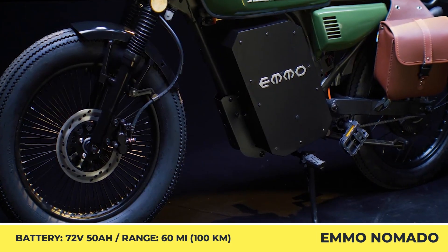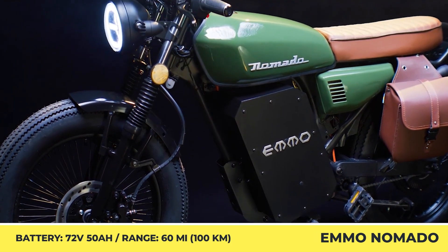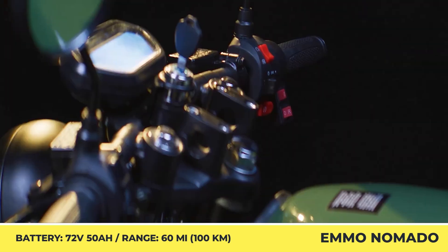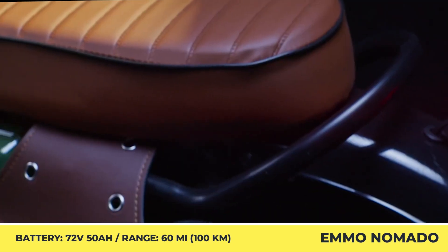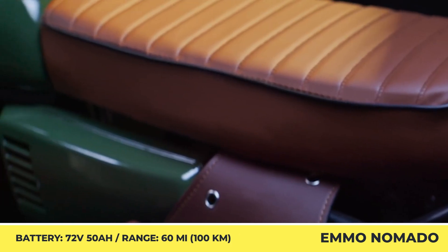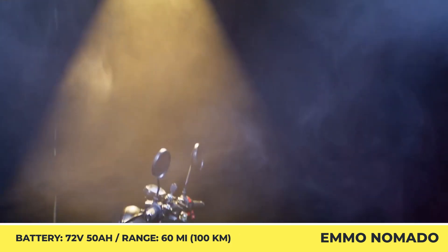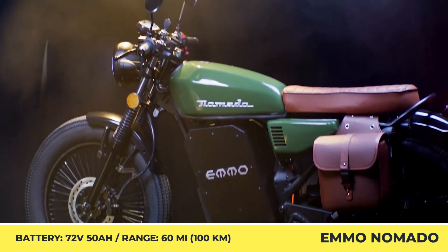The power comes from a 3 kW motor. Out of the factory, it's limited to 20 mph to comply with e-bike legislation; however, the limit could be removed for off-road use. The bike's 72-volt, 50-amp-hour battery is good for 60 miles, while dual-piston hydraulic brakes ensure confident stopping power.